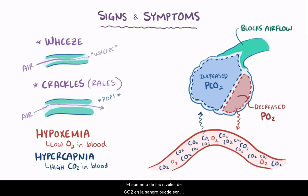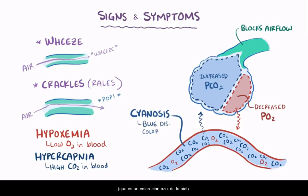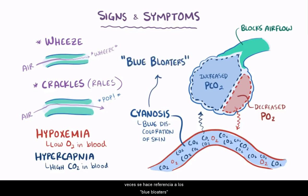The increased CO2 levels in the blood can get so bad that some people develop cyanosis — a blue discoloration of the skin — which is why some patients with chronic bronchitis are sometimes referred to as blue bloaters. This is compared to the term pink puffers, which describes patients with emphysema.